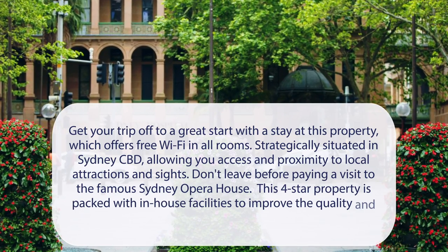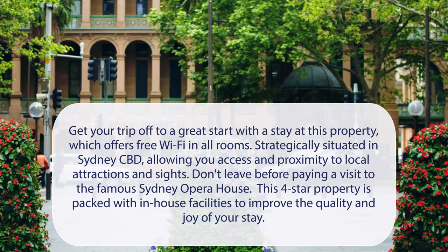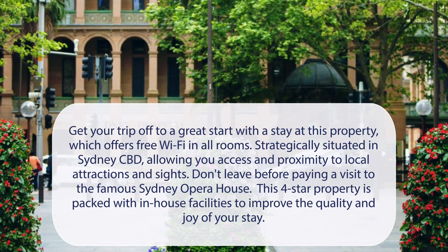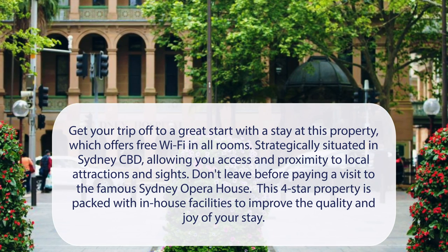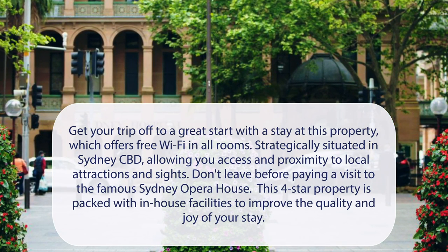At the Sebel Sydney Martin Place, get your trip off to a great start with a stay at this property, which offers free Wi-Fi in all rooms. Strategically situated in Sydney CBD, allowing you access and proximity to local attractions and sites. Don't leave before paying a visit to the famous Sydney Opera House. This four-star property is packed with in-house facilities to improve the quality and joy of your stay.